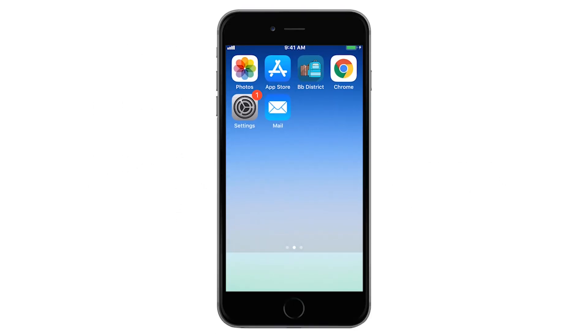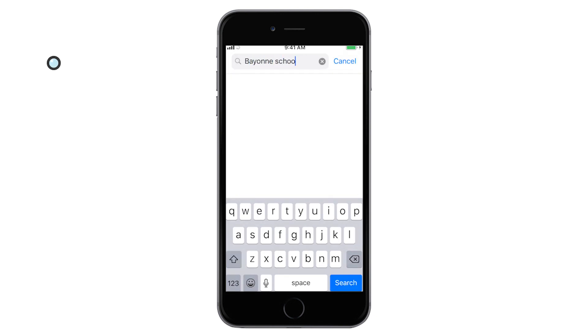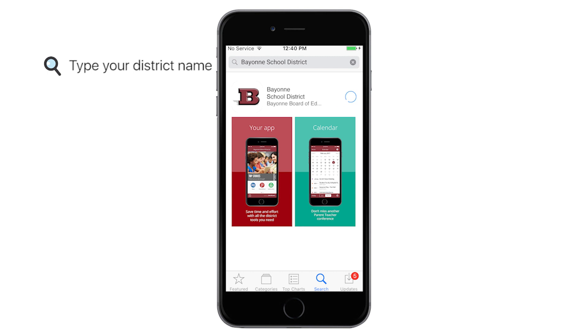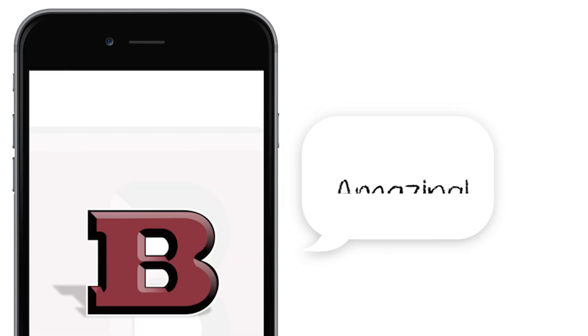It's here — our district's official app. Enter the App Store to download your personal app today. You will have access to all the important school resources, tools, and information you need on a daily basis in one amazing mobile app.